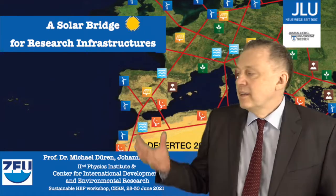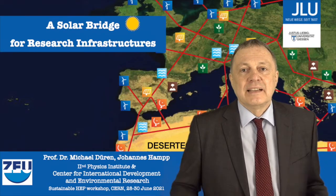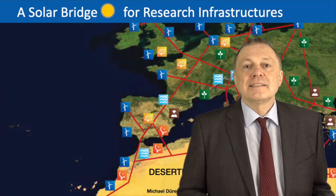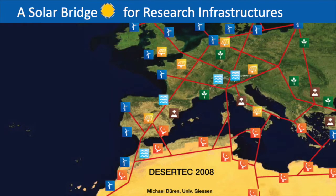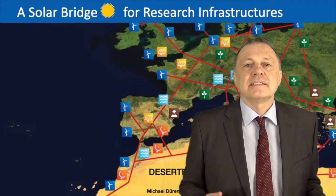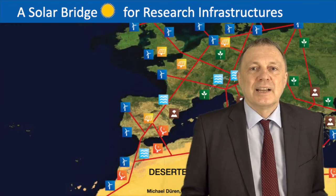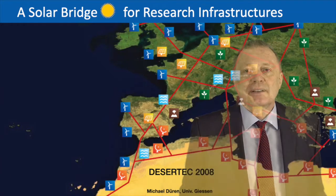Therefore I propose to have a solar bridge with Africa. I've been talking about this kind of idea for more than 20 years, and in the Desertec Foundation from 2008 we set up a lot of activities in this direction, but still we are not at a place where we could say this solar bridge is working and fully operational.